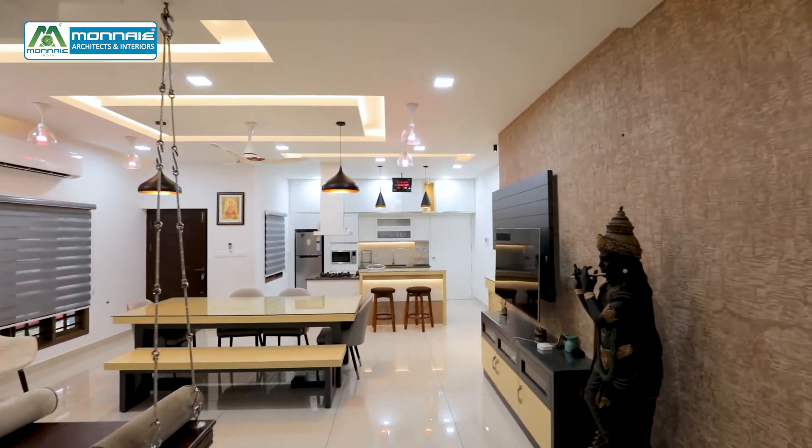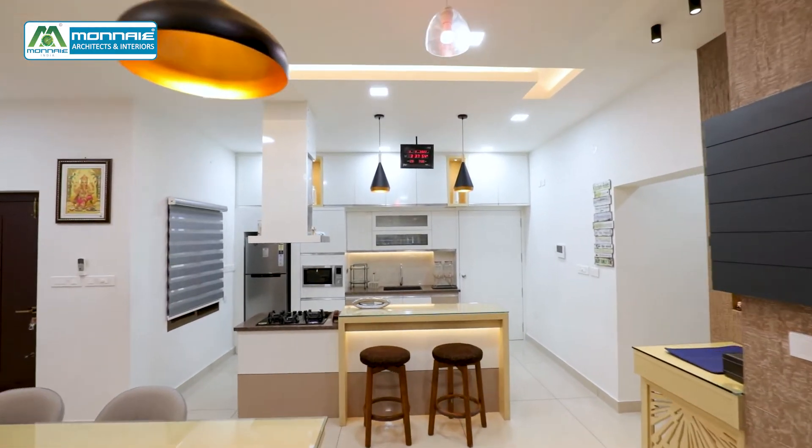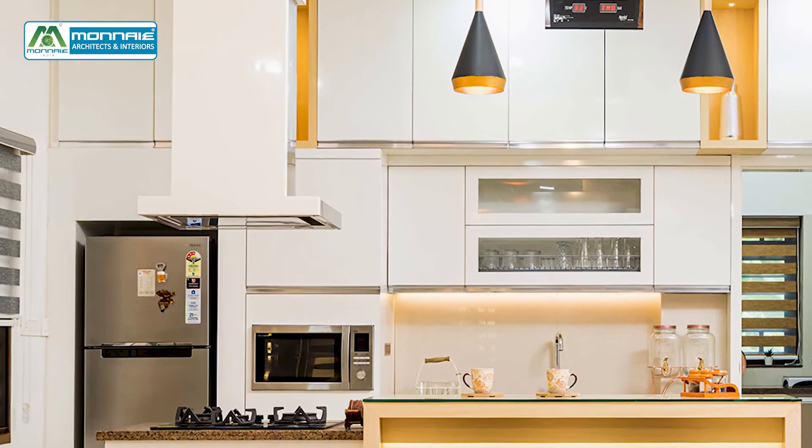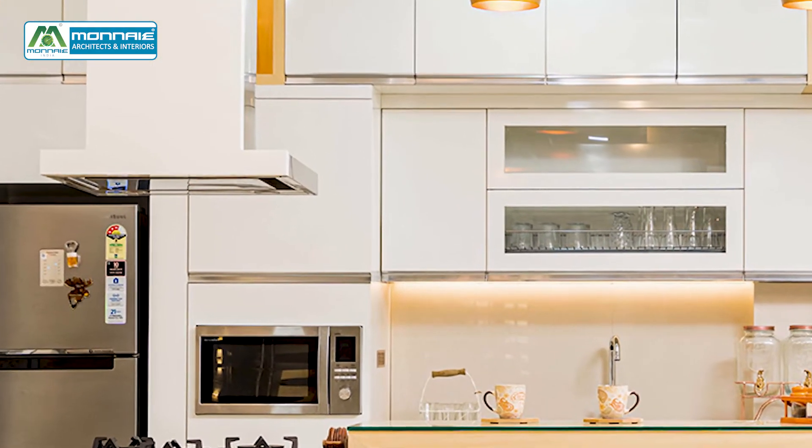The wide themed open modular kitchen is equipped with built-in appliances and a breakfast counter, and also has a spacious working kitchen with all necessary hardware required.